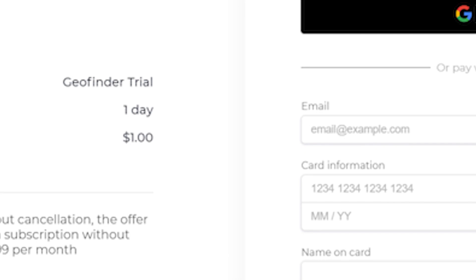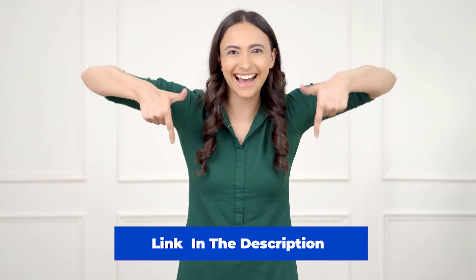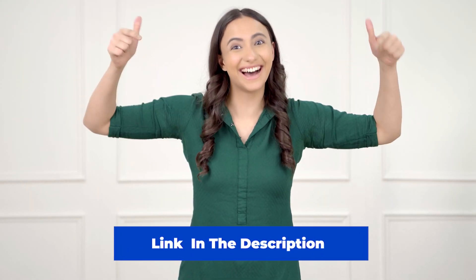I have negotiated a special deal with the Geofinder team for my viewers — a one-day trial of the tool for just $1. Check the link in the description and comments to take advantage of this offer.